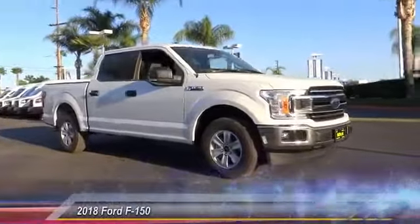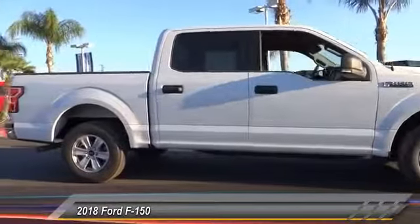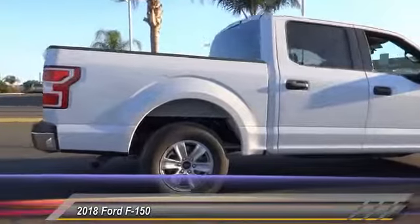The 2018 F-150. A Ford F-150 knows how to handle any situation. It's built to follow orders. No whining.